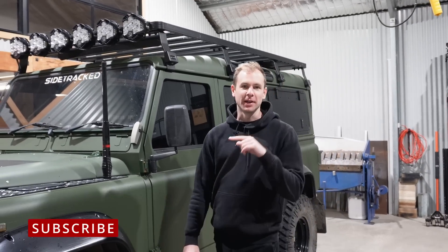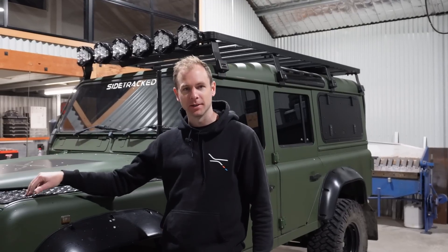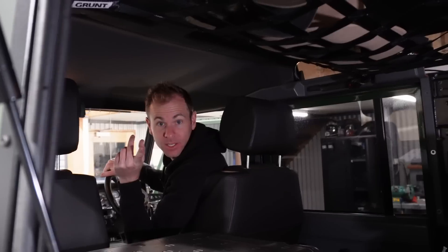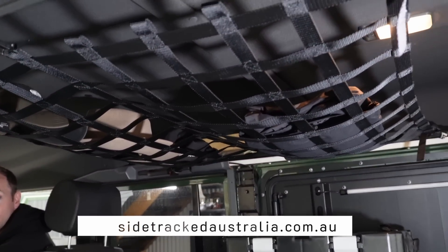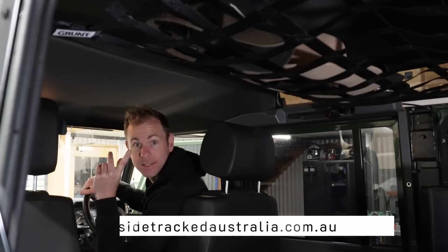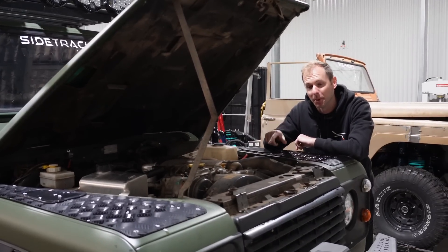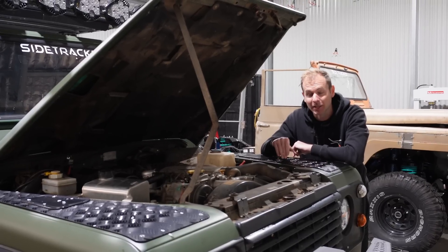Before we get into what's changed on the Defender, let's wind it back to what actually happened when it broke down coming home from Fraser. Timing belt - that's what happened. This is the 300 TDI, they have a timing belt and recommend changing it about every 80,000 k's. I left it to 90,000 k's and it clicked over coming home from Fraser Island.